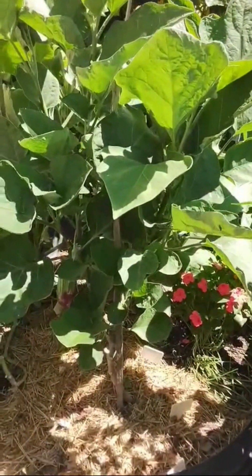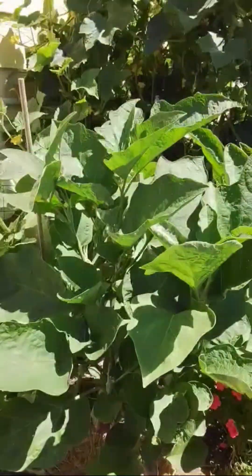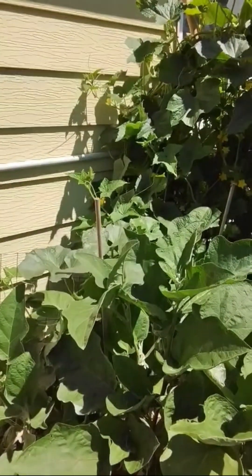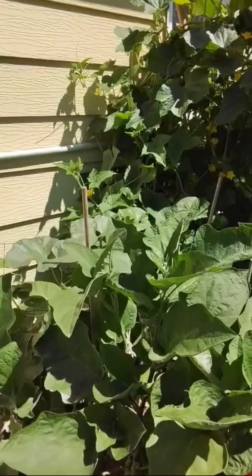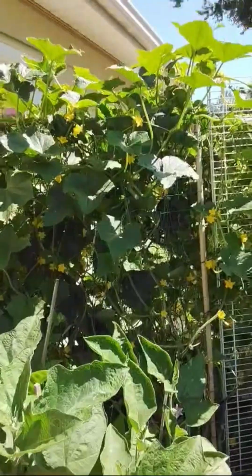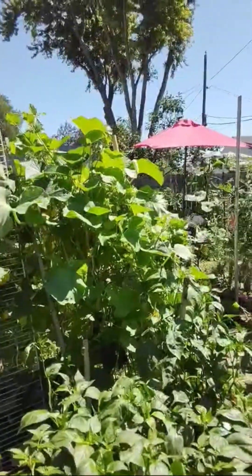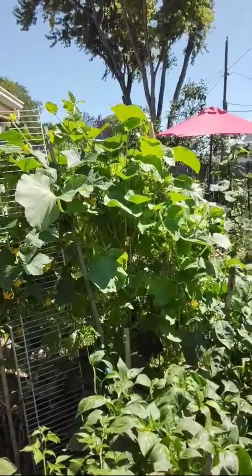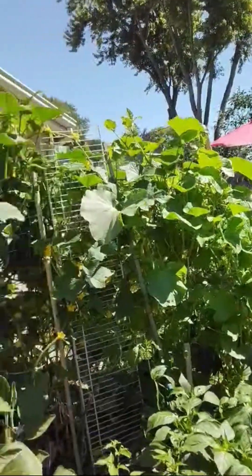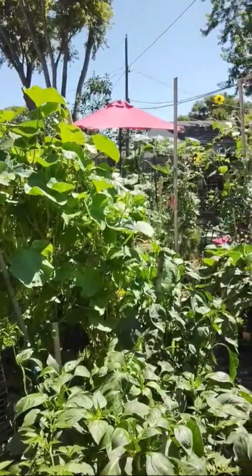These are my eggplants, and they struggled because the weather had such big swings. When it did get hot, it was too hot, so I just let them go. They're fruiting up now, so hopefully I'll get some nice eggplants off of them. These are some more cucumbers. I put some Armenian cucumbers on the right side, and I do believe a couple of the bees might have cross-pollinated some of my regular cucumbers, so I got some interesting sized cucumbers this year.